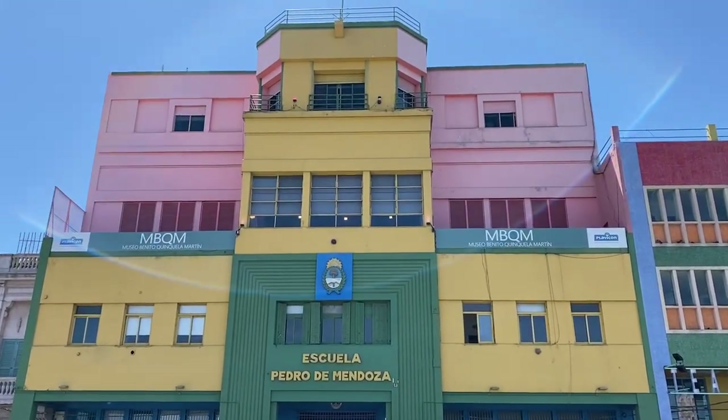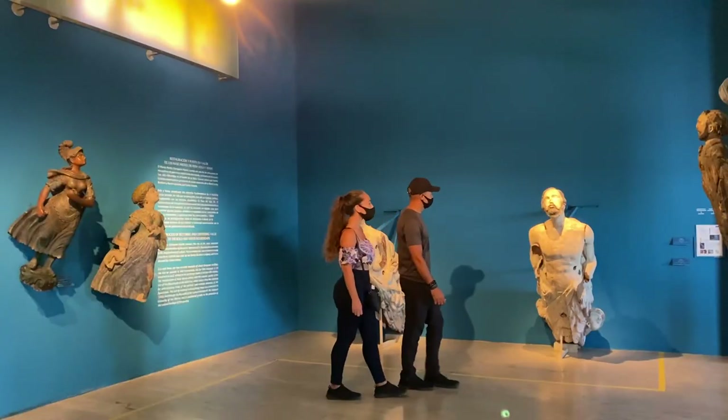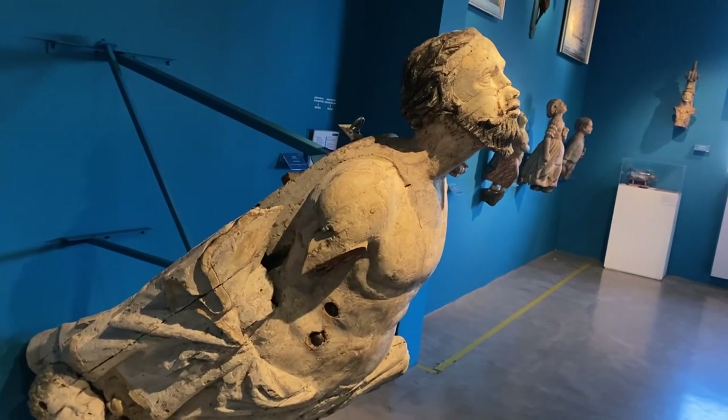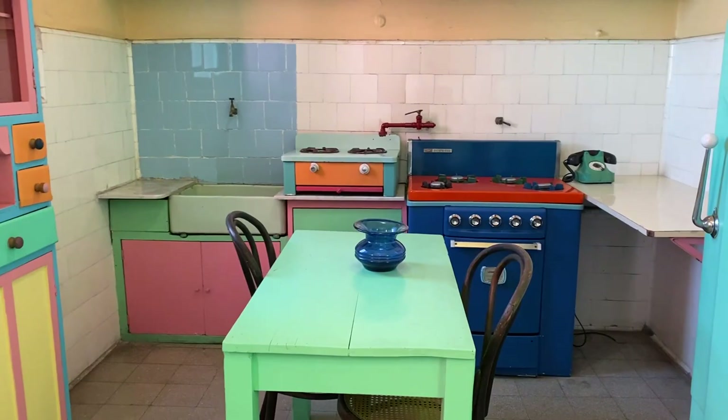We finally convinced Gladys to go into one of the two museums in La Boca. The reason we wanted to go is because they brought the colors from the outside inside — it's a very colorful and informative museum. They had a section showing how people used to live in the past. The bathroom was awesome — all different colors, a pink shower head. The kitchen was lovely too. Gladys said if Kenny could give her a kitchen like that, she'd cook every single day!